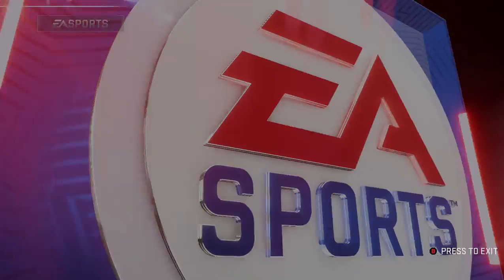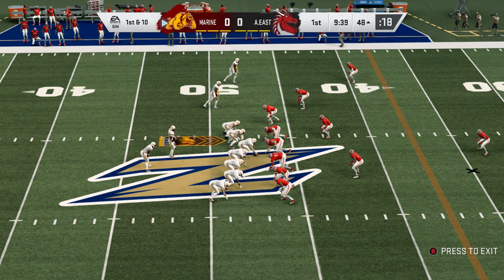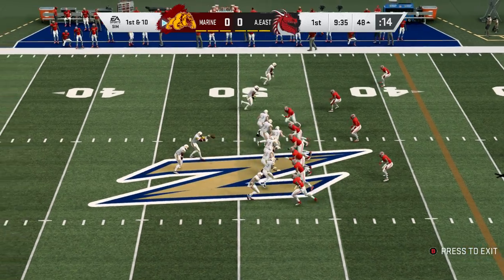You're exactly right. What's really difficult to try and defend him is if you want to press him so that you get him on the ground quickly after the catch, a lot of times he'll just run past you at the initial point of contact and he'll go deep.